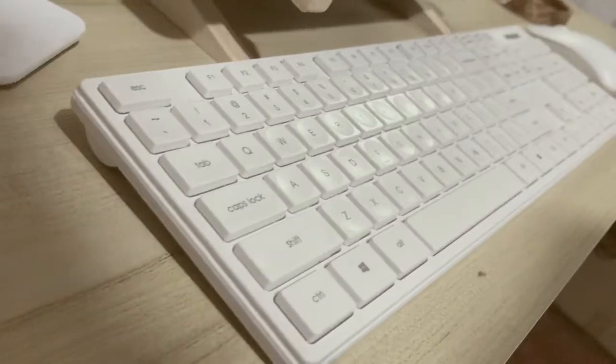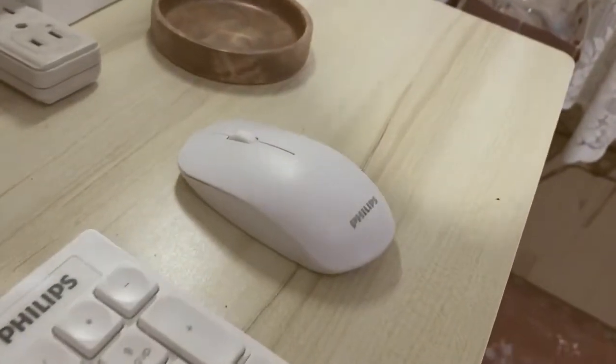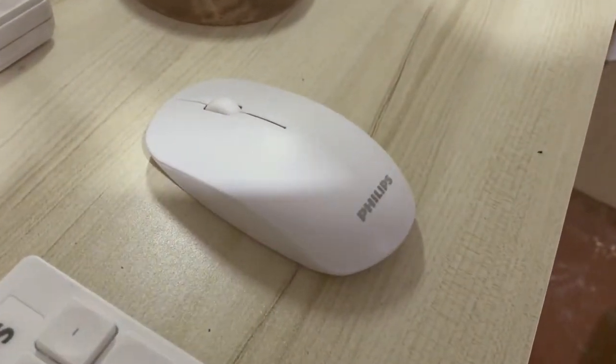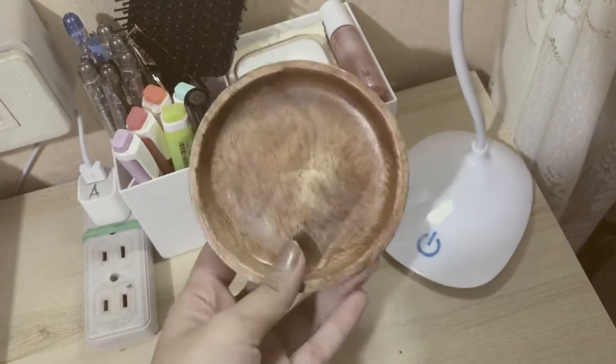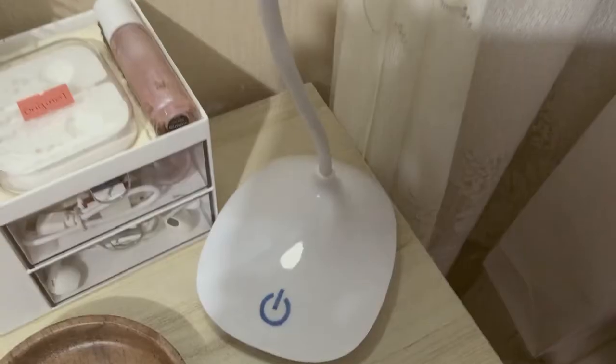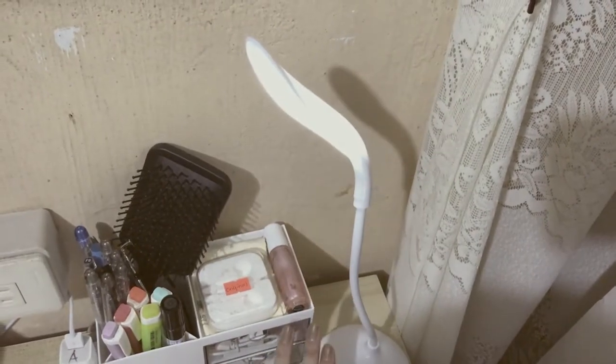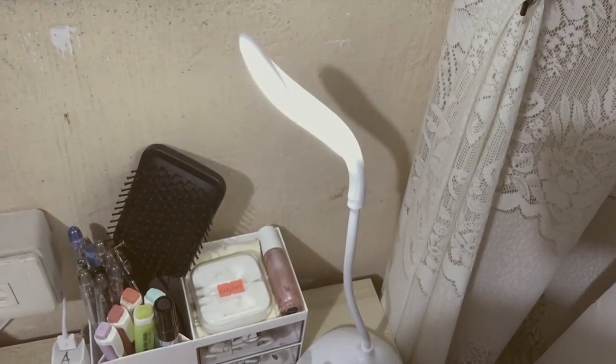Here is the wireless silent keyboard from Philips — I bought it from Shopee. I didn't get to film the unboxing because it arrived after I finished filming, so yeah, it was just a bit of a bummer at some point.